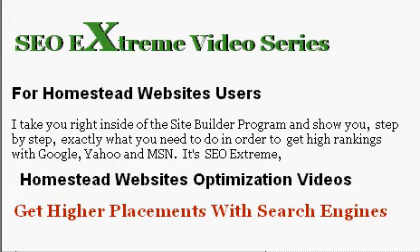So get over to homesteadusers.com and pick up this SEO Extreme Video Series while I have it at the introductory price. It's a pretty good deal. Thanks for dropping in.